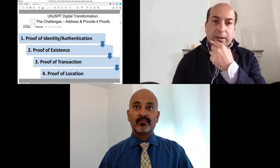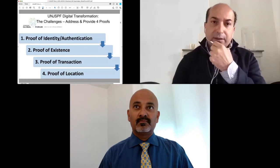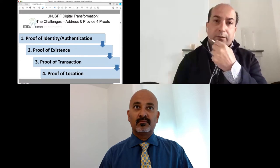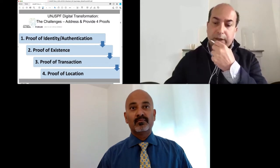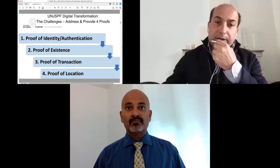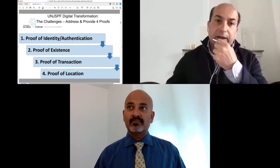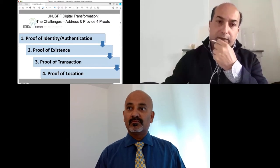In terms of the challenges we had to address, we fundamentally identified four requirements. First, it was to prove identity — to authenticate our users. Second, to provide a mechanism to confirm proof of existence. Third, proof of transaction. And fourth, proof of location, because location was also a required element of the process with particular regard to specific benefits.